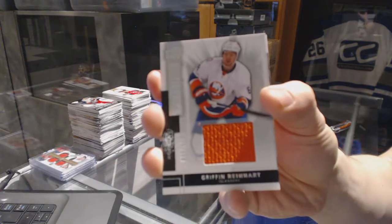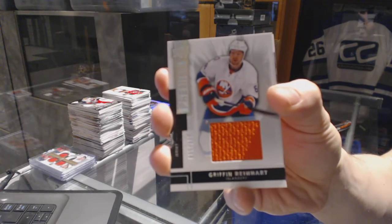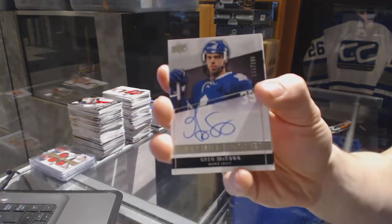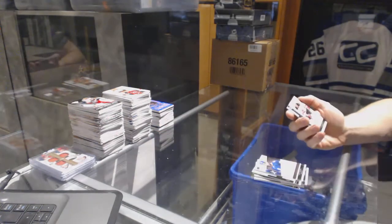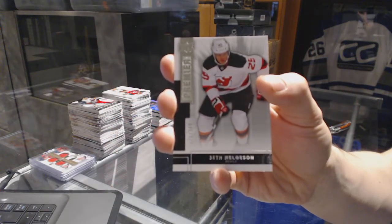Base jersey number to 125 for the New York Islanders, Griffin Reinhardt. A rookie autograph number to 299 for the Toronto Maple Leafs, Greg McKegg. And a base card number to 249 for the New Jersey Devils, Seth Helgeson.